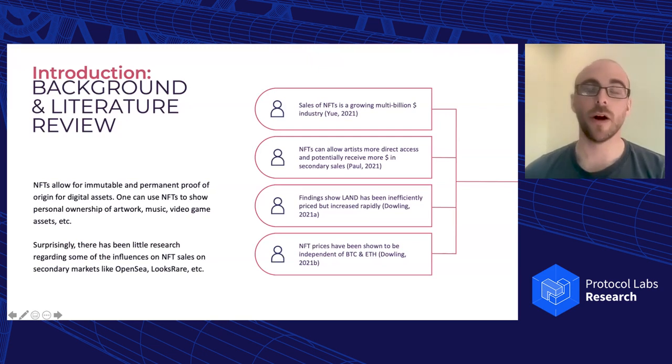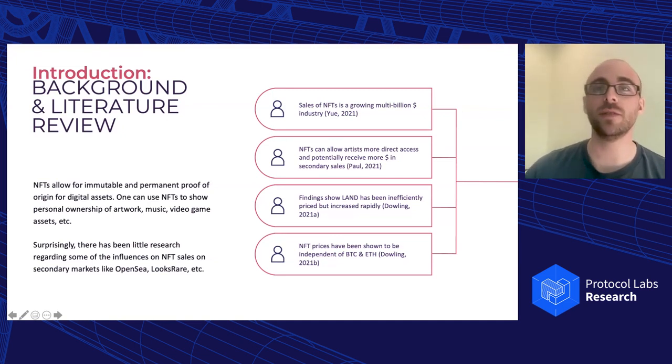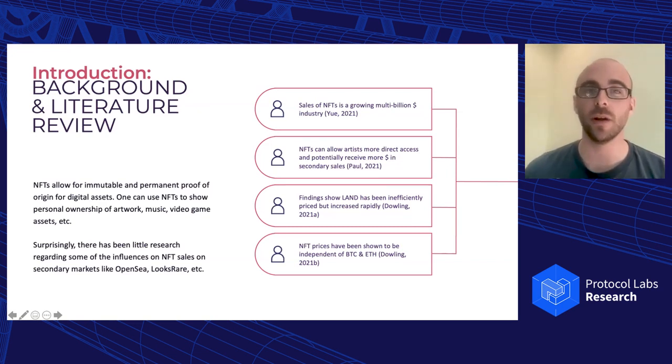NFTs can allow artists more direct access to buyers, and they can also potentially receive more money in secondary sales. For example, on OpenSea, when an artist mints NFTs they receive the initial payment when people mint them, but then also when that NFT is sold a second time — a secondary sale — that artist receives more or less a royalty for every sale. That's different from traditional artwork, where if you sold a painting you'd keep all the money and the artist gets nothing. So that's a big potential benefit for artists who want to work with NFTs.